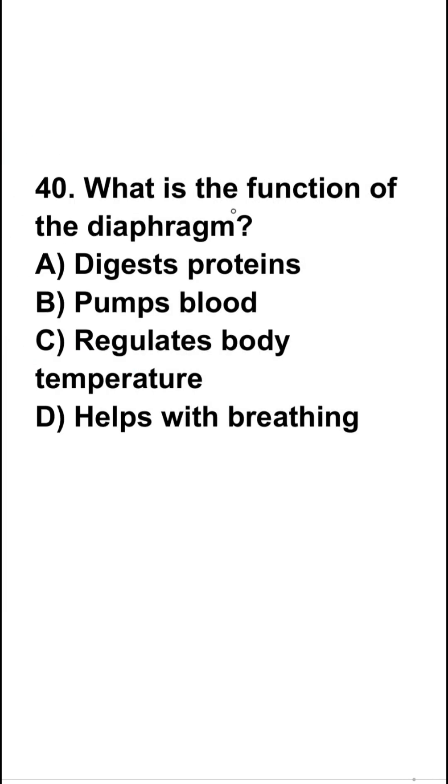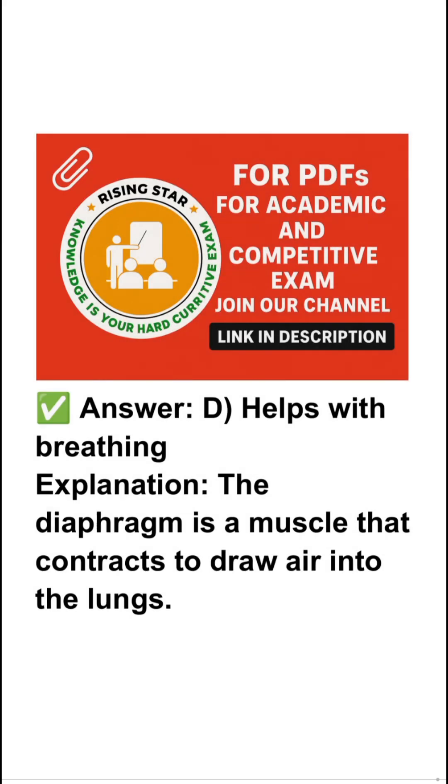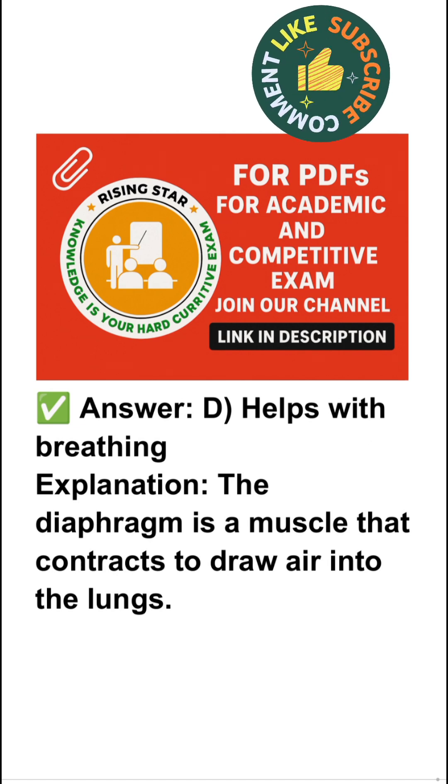And the last question is 40: what is the function of the diaphragm? Digest protein, pump blood, regulate body temperature, or help with breathing? So the right answer is help with breathing. The diaphragm is a muscle that contracts to draw air into the lungs.